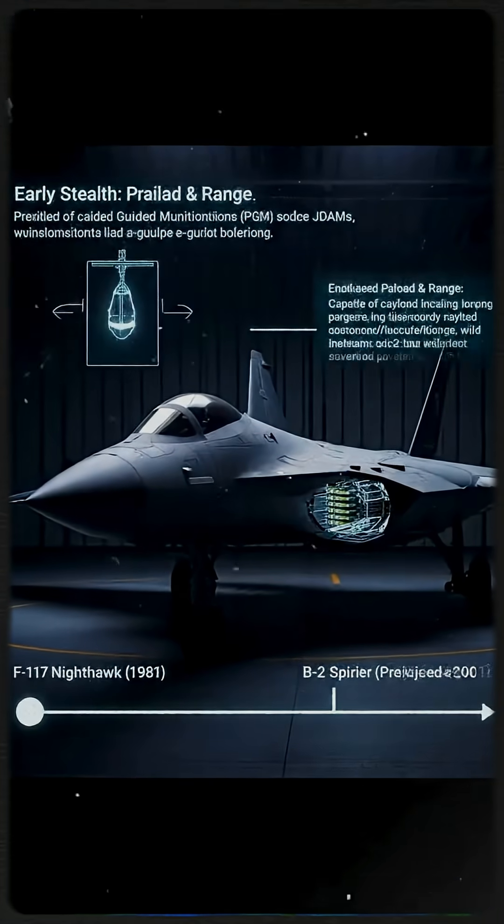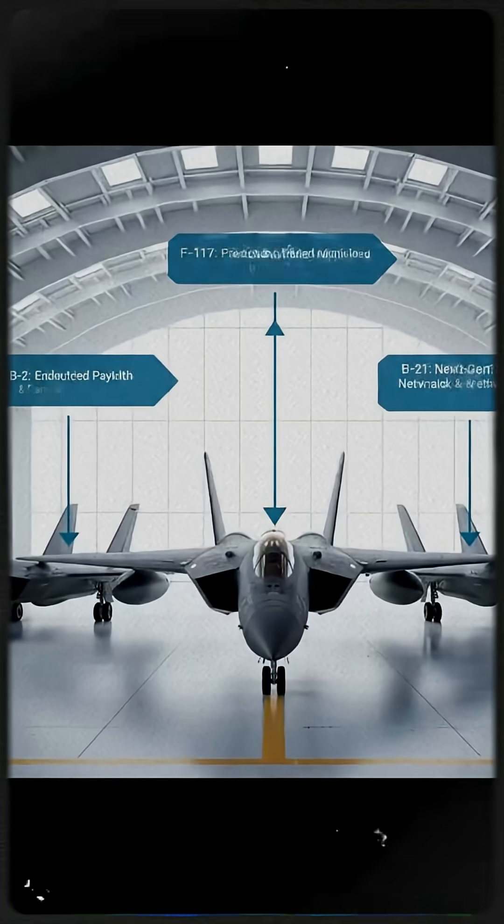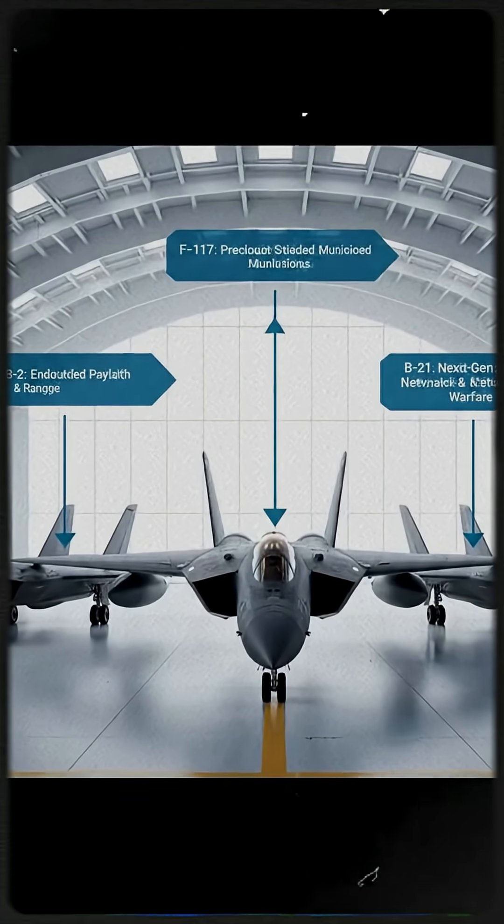The F-117 introduced precision-guided munitions. The B-2 brought enhanced payload and range. The B-21 will offer further advancements beyond both predecessors.